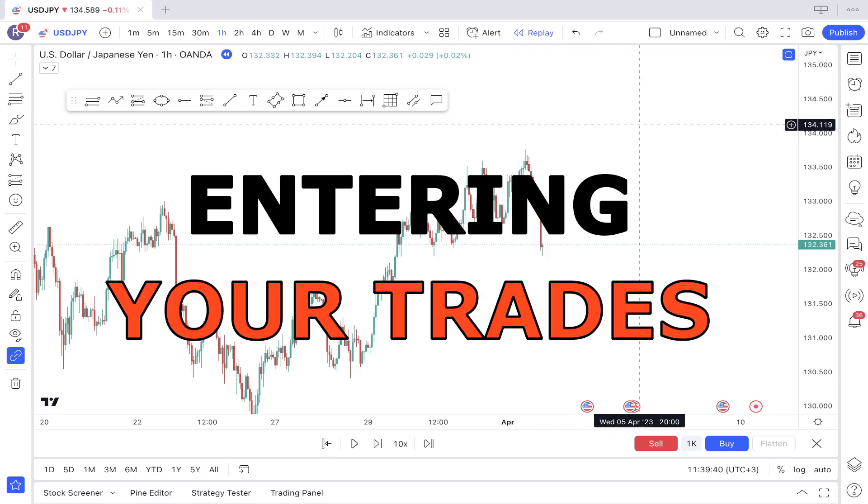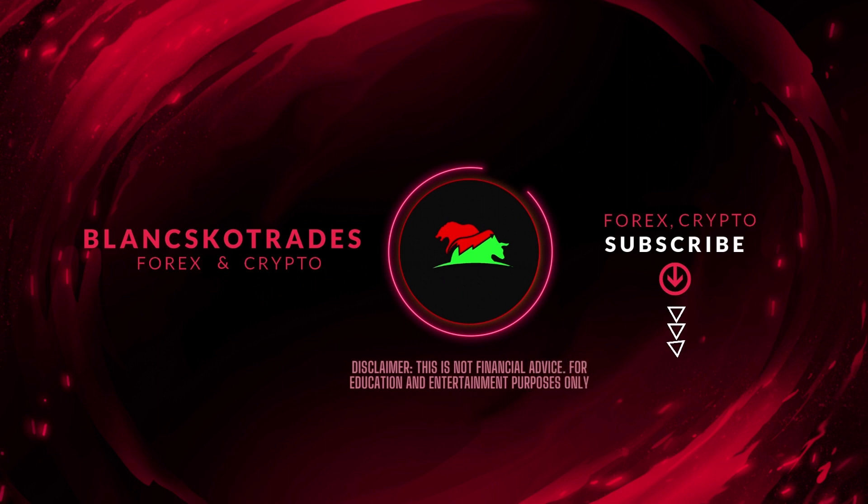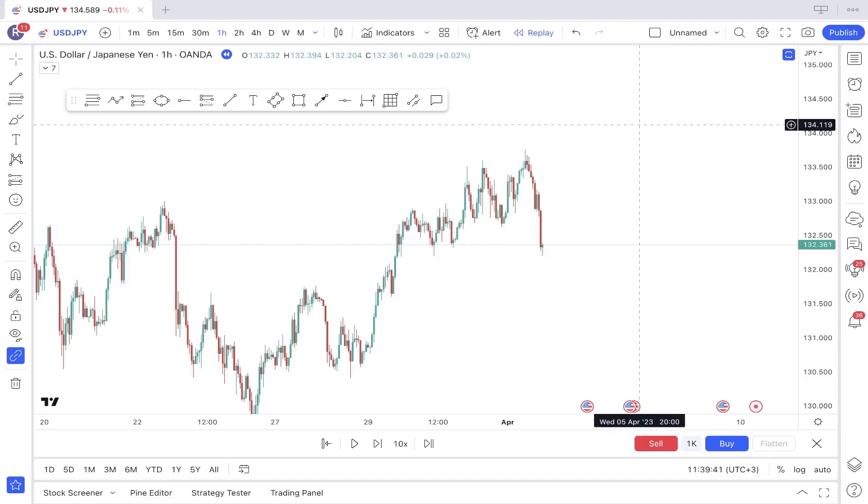You should stop entering your trades here. What am I talking about? Why should you stop entering your trades here? This is actually a mistake I made as well when I started trading. It cost me a few blown accounts, some time, and of course some emotions because it was pretty annoying and stressful. I didn't understand what was wrong with it, and now I will share exactly what I am talking about.